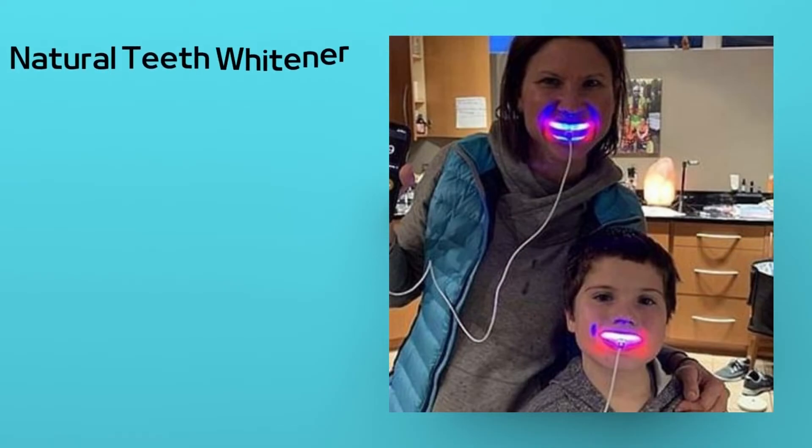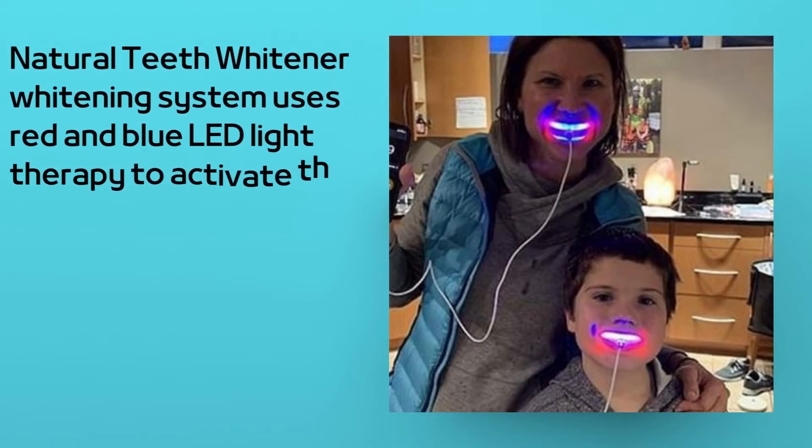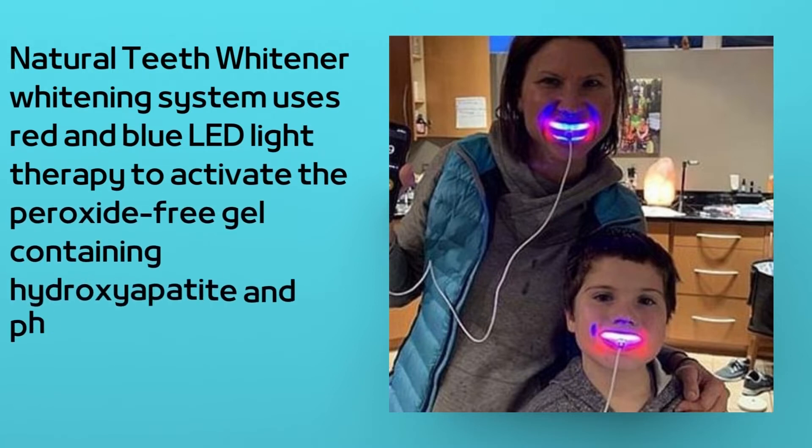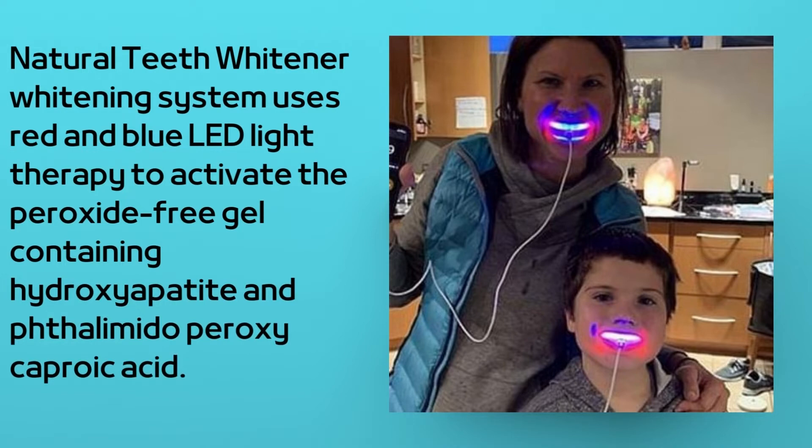The Primalife Natural Teeth Whitener Whitening System uses red and blue LED light therapy to activate the peroxide-free gel, containing hydroxyapatite and thalametoperoxycoproic acid.